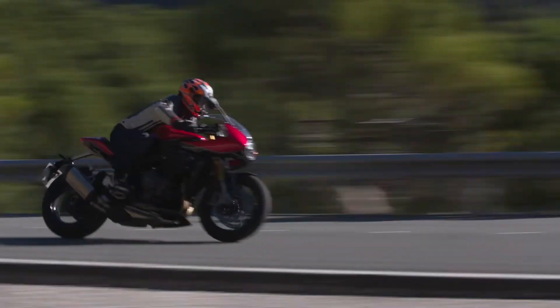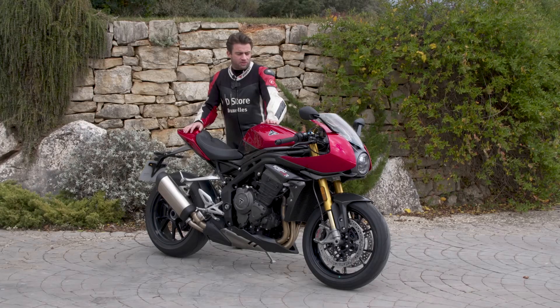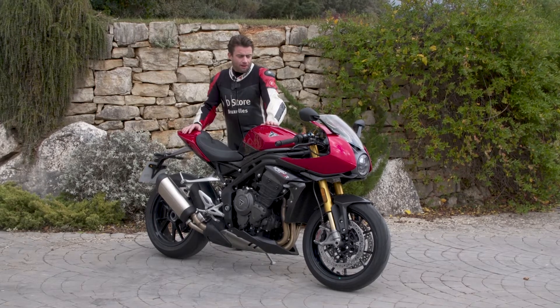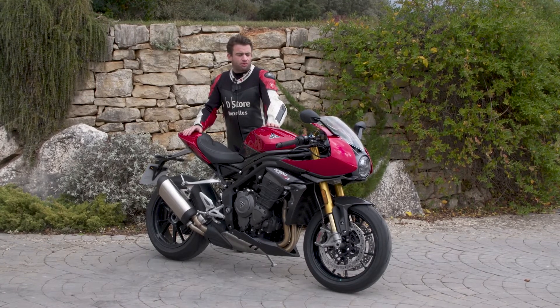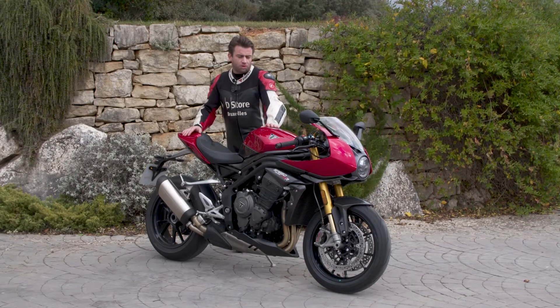C'est toujours un trois cylindres qui fonctionne bien. Je connais les trois cylindres depuis vraiment longtemps. J'ai eu une Speed Triple en 2002 et je suis ce modèle depuis des années et des années, je les ai toutes essayées. C'est vrai que cette évolution moteur est intéressante. Et quand les chevaux arrivent, je peux vous assurer que les 180 chevaux sont bien là. Ils sont durs à contrôler parfois sur circuit, c'est physique.